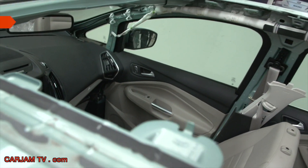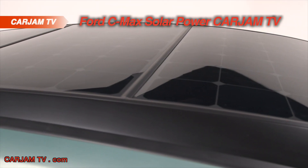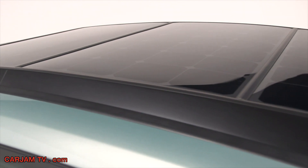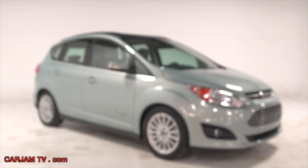In this particular case, we've taken about 1.5 square meters of solar PV and put it on top of our CMAX Energy, and it's called the CMAX Solar Energy Concept.